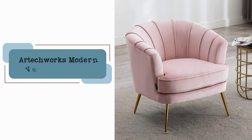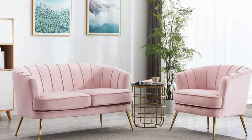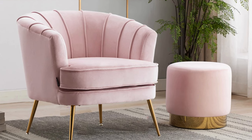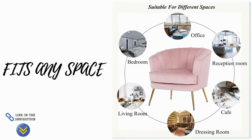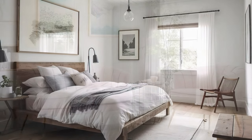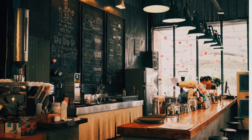The ArticWorks Modern Velvet Barrel Chair — where style meets comfort in every curve. Immerse yourself in the luxurious embrace of soft velvet, complemented by channeling details and tapered brass legs for the ultimate luxe feel. The ArticWorks Velvet Barrel Chair boasts a chic curved velvet backrest, offering both opulence and ergonomic comfort. It seamlessly fits any space, providing plush comfort in bedrooms, chic elegance in living rooms, a modern touch in offices, and a stylish option for cafes.